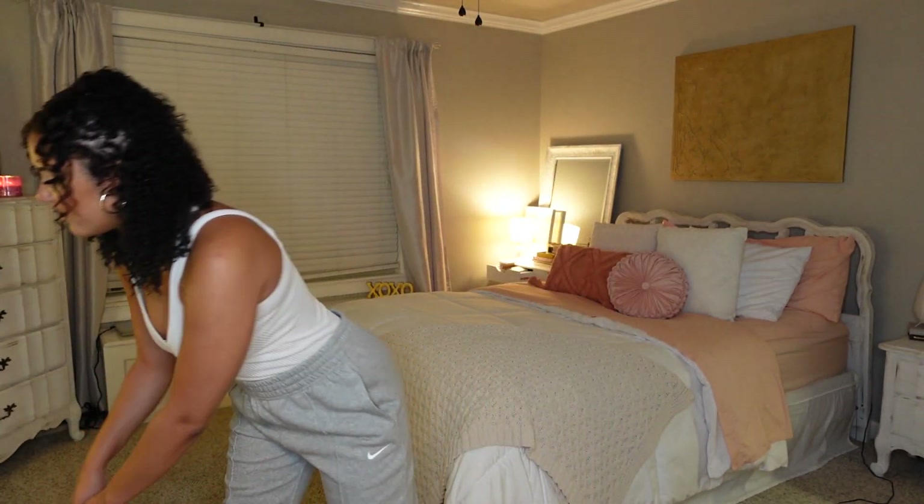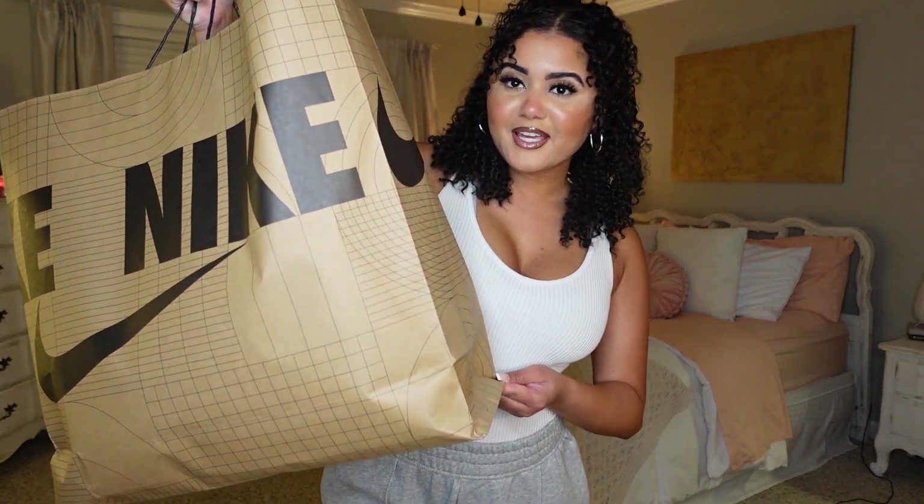Hey guys, welcome back to my channel! Today I'm going to be doing a Nike haul for you guys. I got a bunch of cute stuff from Nike — stuff for the fall and transitioning into fall. I have this big huge bag of stuff, so let's just get right into it.